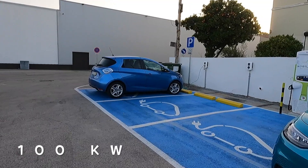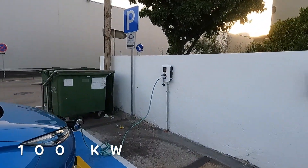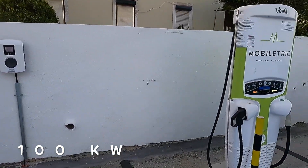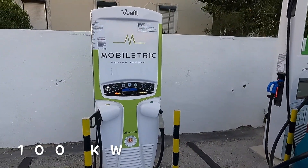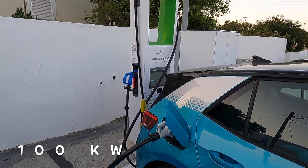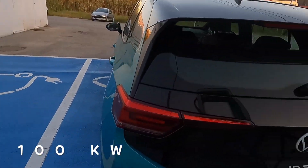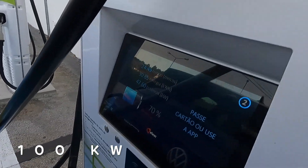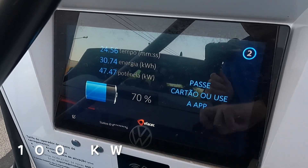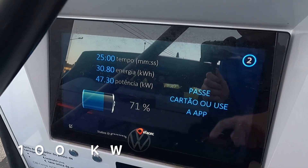This is a nice charging location - you can see the Zoe, there are two Type 2 connectors - probably 22 kilowatt each - and one 50 kilowatt with CHAdeMO and CCS. Here you've also got a CCS 150 kilowatt and CHAdeMO, though I'm not sure what speed the CHAdeMO goes up to.